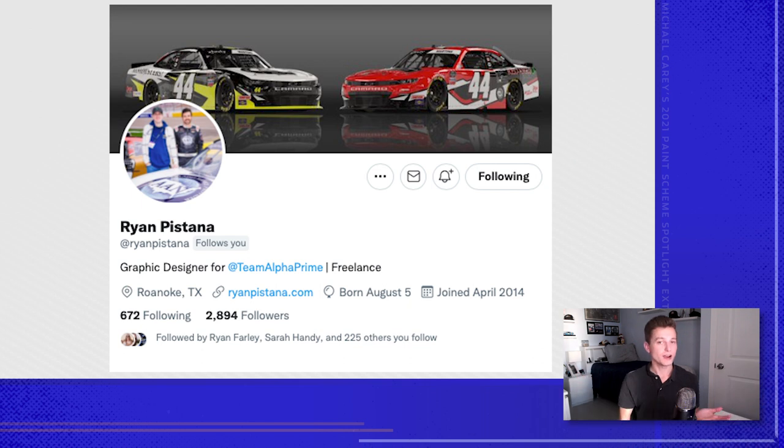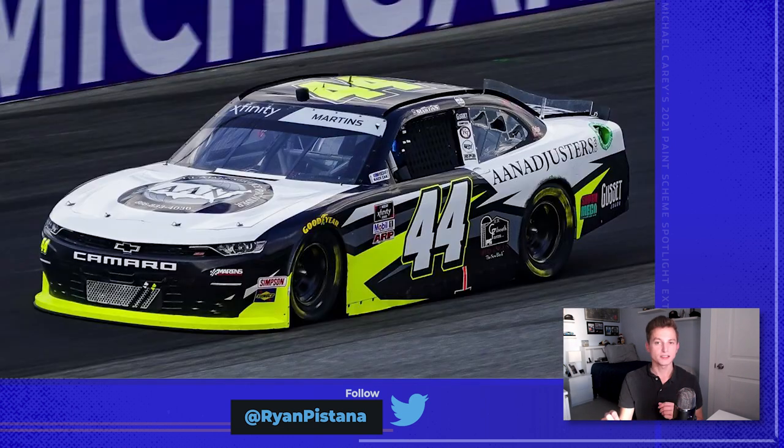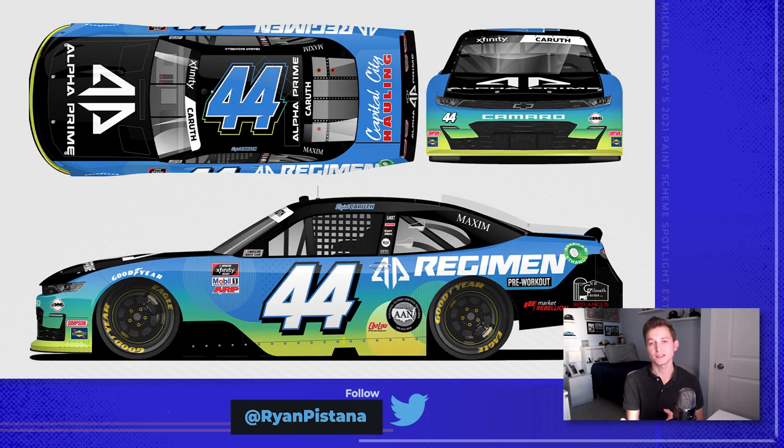Martins Motorsports, Ryan Pastana. The AAN Adjusters Camaro for Tommy Joe Martins was one of the best 44 cars of the year. The yellow accent along the bottom of the car and the rear quarter panel kind of commands your attention from a distance — if you're seeing this on track, your eye is going to follow probably the brightest thing in your eyesight, which would be this car. Another car I loved was the Alpha Prime 44. With Kyle Sykes' design approach — how do you take all these colors and mix them together so they look good and are functional? I love the addition of the halftones on the car — it's a subtle addition, but it adds a lot. Overall, this is one of the best looking Martins Motorsports cars I saw this past season, and I hope we see more uniquely designed Alpha Prime cars heading into next season.